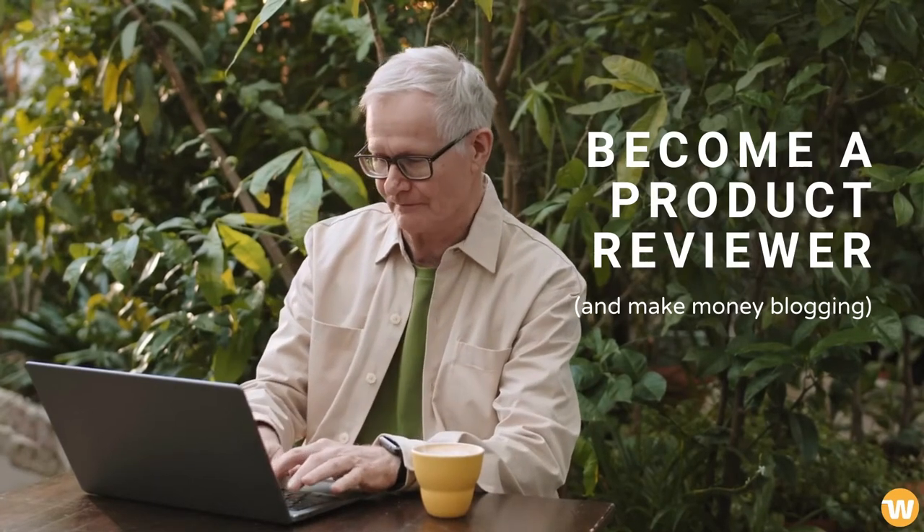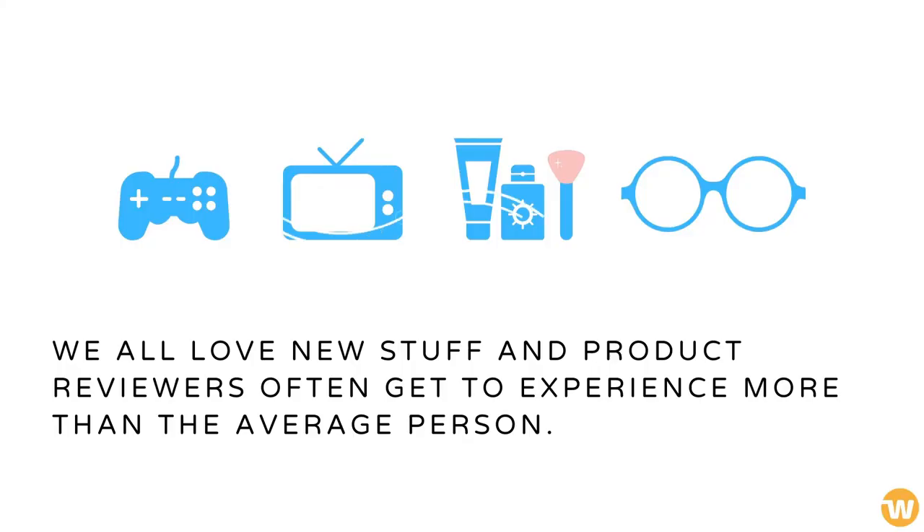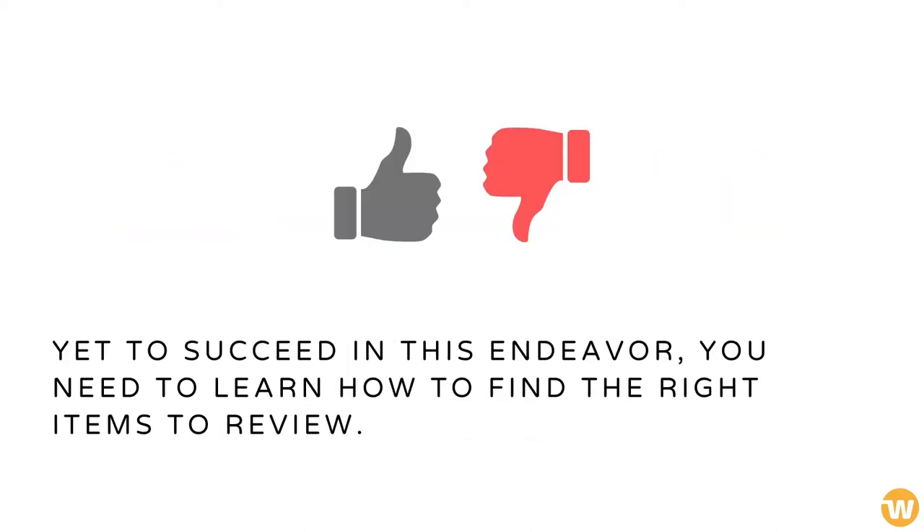How to make money becoming a product reviewer. We all love new stuff, and product reviewers often get to experience more than the average person. Yet to succeed in this endeavor, you need to learn how to find the right items to review.